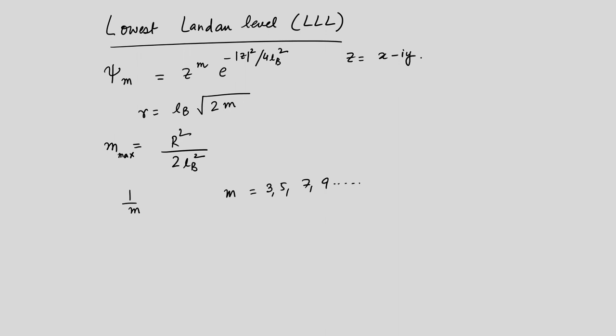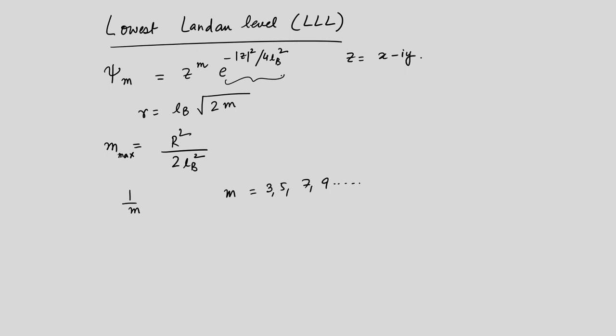For Laughlin states the numerator is equal to 1, but in practice we have seen other numerators as well, such as two-thirds, three-fifths, and so on — these are largely properties of the lowest Landau level. We will come back to this when we talk about the nature of the quantum Hall fluid. The z factor is called the Jastrow factor; it tries to keep the electrons apart and is multiplied by a Gaussian, the exponential minus z squared by 4 l_B squared, which are properties of the harmonic oscillator wave function.